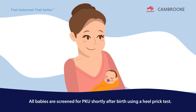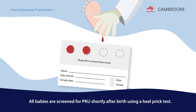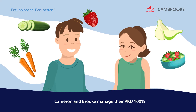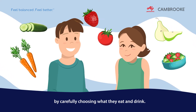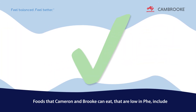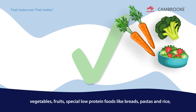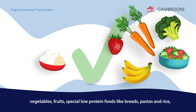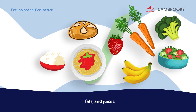All babies are screened for PKU shortly after birth using a heel prick test. Cameron and Brooke manage their PKU 100% by carefully choosing what they eat and drink. Foods that Cameron and Brooke can eat that are low in PHE include vegetables, fruits, special low protein foods like breads, pastas and rice, fats and juices.